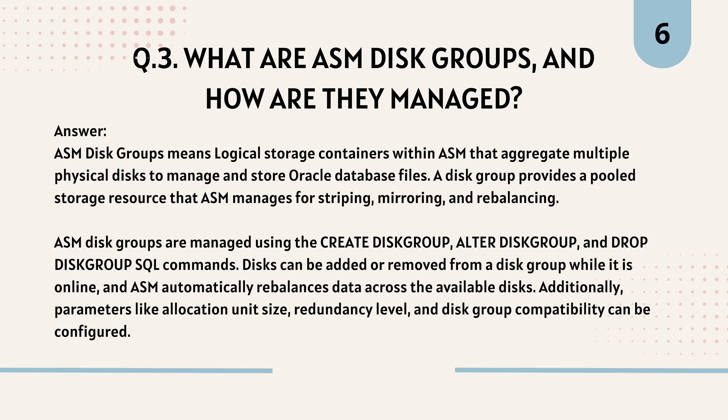Question 3: What are ASM disk groups and how are they managed? ASM disk groups are logical storage containers that aggregate multiple physical disks to manage and store Oracle database files. A disk group provides a pooled storage resource that ASM manages for striping, mirroring, and rebalancing. ASM disk groups are managed using the CREATE DISK GROUP, ALTER DISK GROUP, and DROP DISK GROUP SQL commands. Disks can be added or removed while online, and parameters like allocation unit size, redundancy level, and disk group compatibility can be configured.